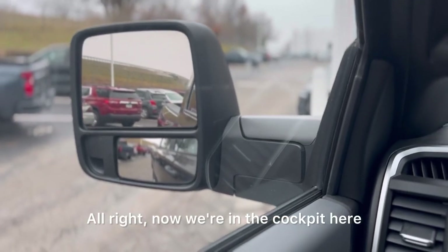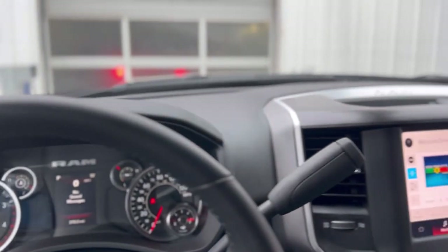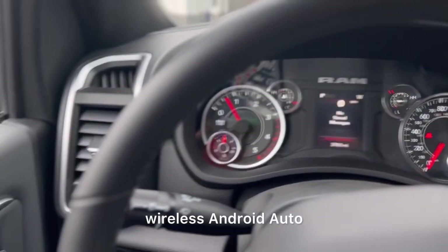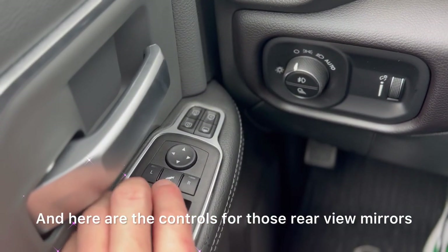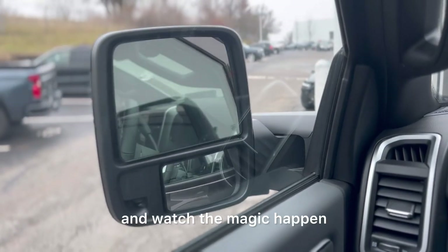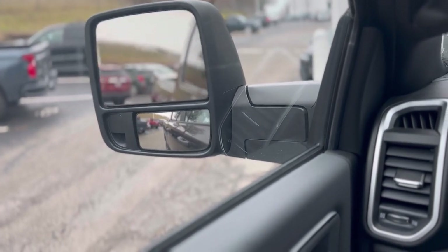Now we're in the cockpit of the new 23 Ram. It's got the Uconnect 5, wireless Apple CarPlay, and wireless Android Auto. And here are the controls for those rearview mirrors. Press that button right there and watch the magic happen — the mirrors fold in. Press it again and they'll go back out. Pretty cool.